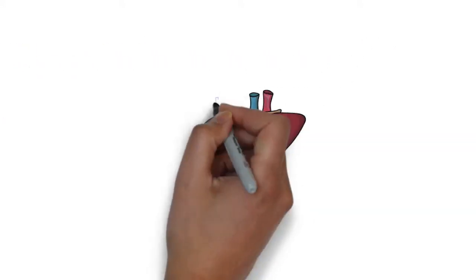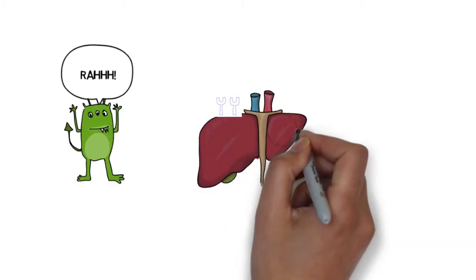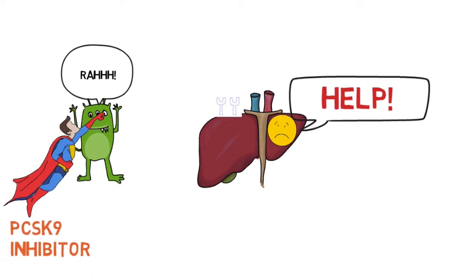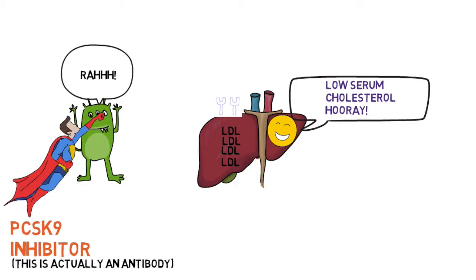Decreased LDL receptors leads to high cholesterol. Now looking at this from the liver's perspective: the liver is in trouble — but a superhero PCSK9 inhibitor is knocking out PCSK9. With PCSK9 blocked, there are more receptors, and the liver can grab more LDL from the serum, resulting in low serum cholesterol.